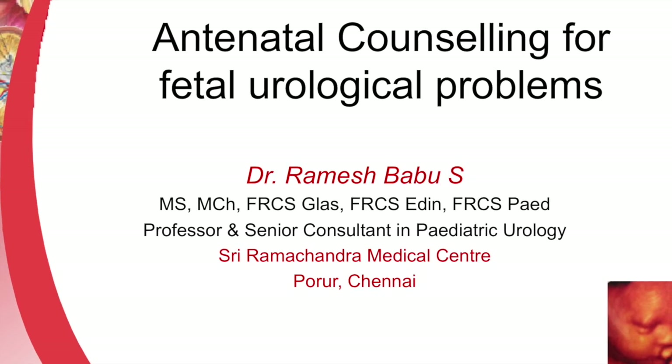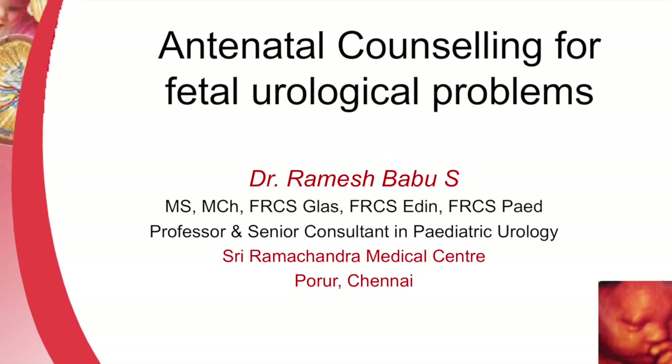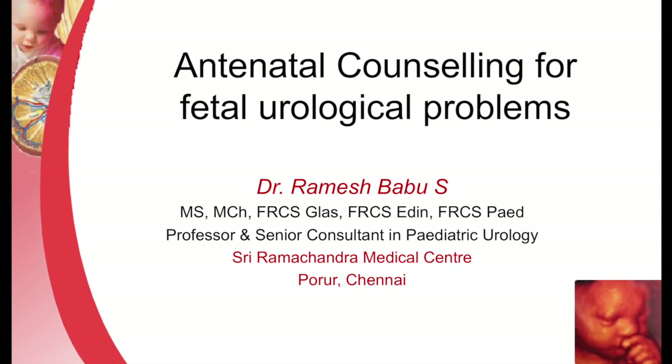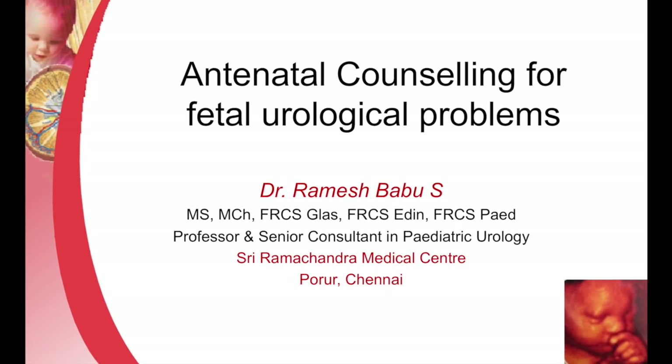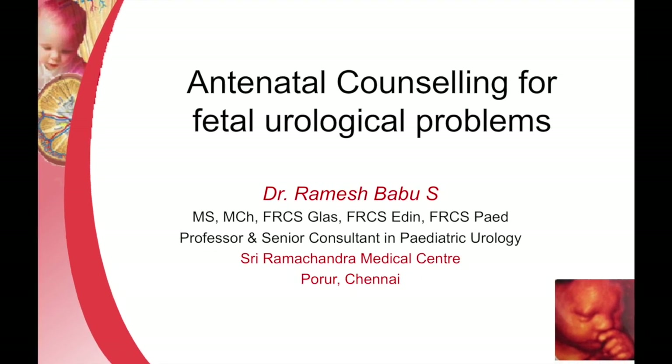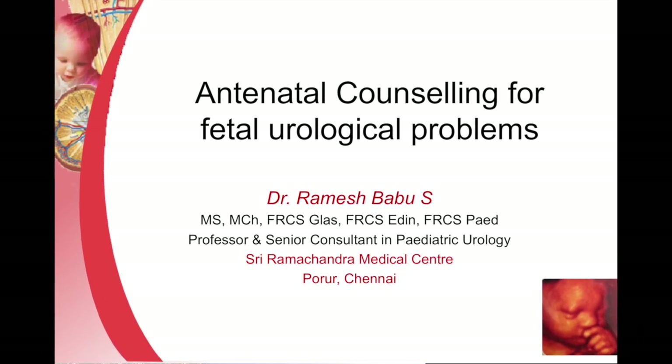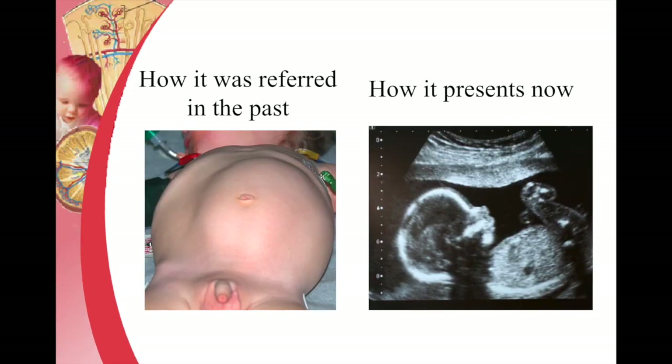In this lecture, we will look at some of the salient points in antenatal counseling for fetal urological problems. With the advent of antenatal ultrasound, we are able to pick up renal problems much earlier.